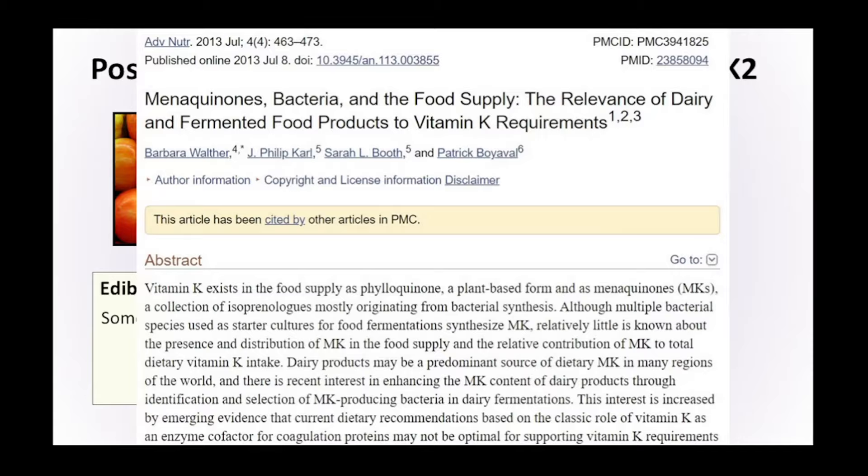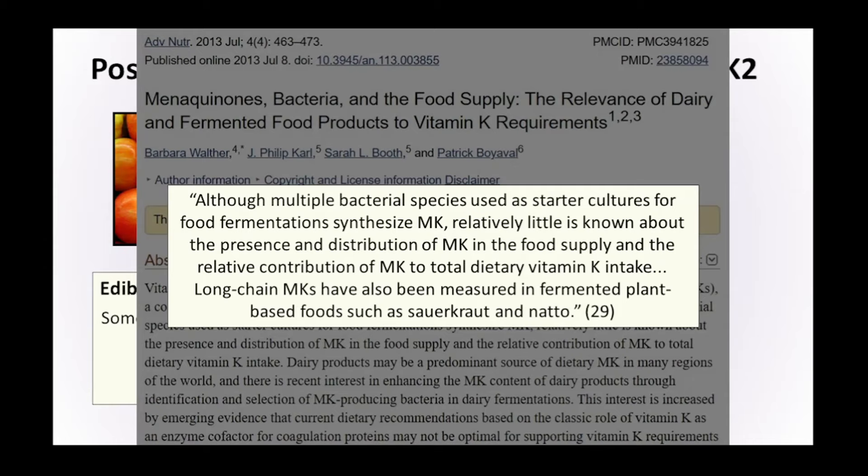We'd need more research to clarify that point. Studies also show that multiple bacteria species used as starter cultures for food fermentation produce vitamin K2, but relatively little is known about the presence and distribution of vitamin K2 in the food supply and its contribution to total dietary intake. The long-chain bacterial versions of vitamin K2 have been measured in fermented plant-based foods such as sauerkraut and natto — sauerkraut has very low levels, natto has very high levels.